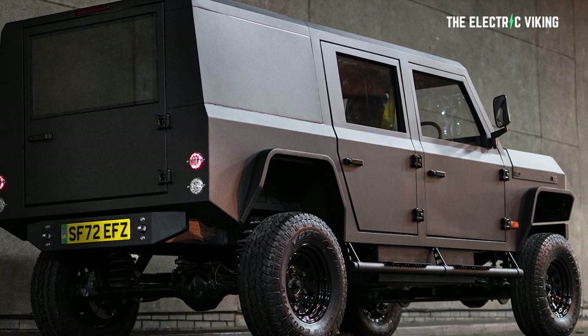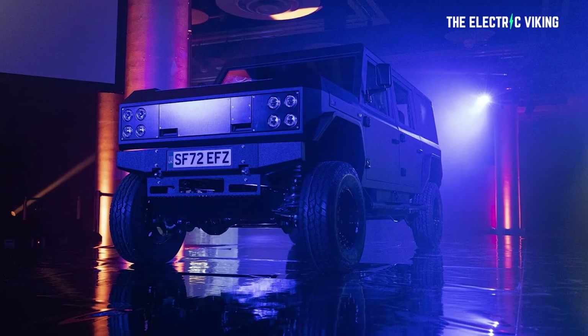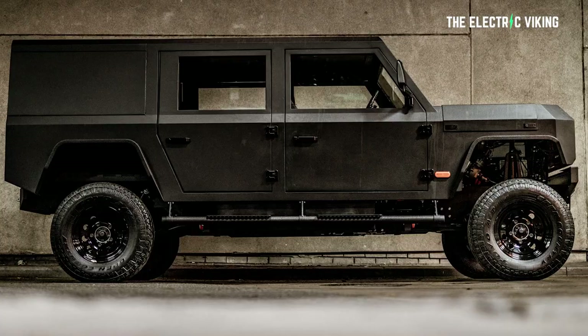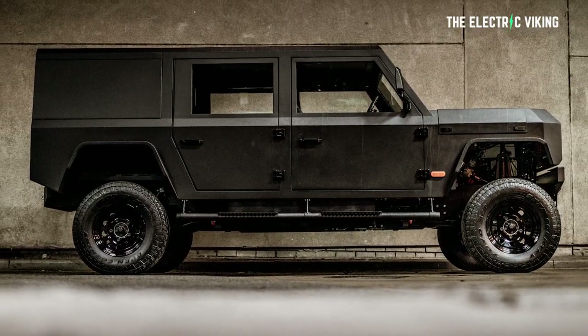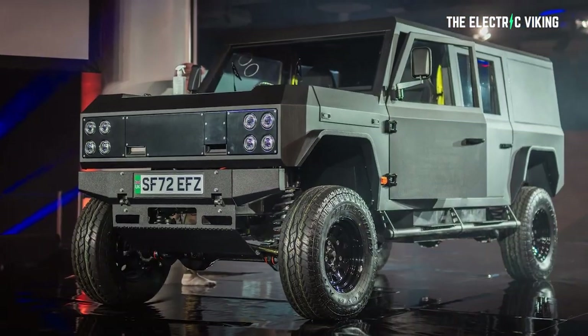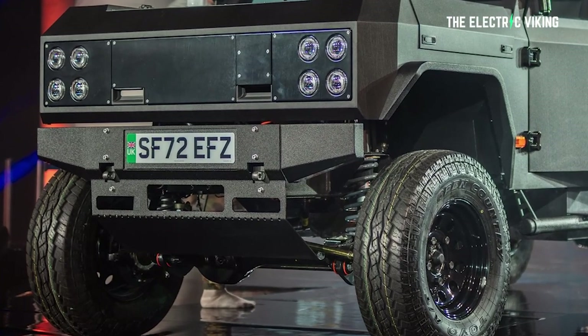So what about range and power? Well, there's two different options. You can get a motor with 295 horsepower — that's about 220 kilowatts — or there's another option that comes with 375 horsepower, which is 280 kilowatts. And it comes with 700 newton meters of torque, or 516 pound-feet of torque, as standard.